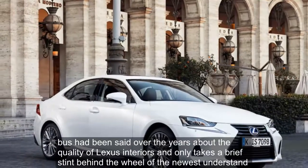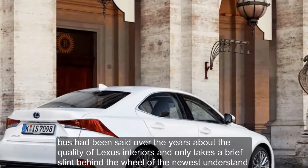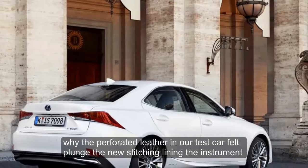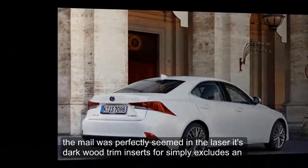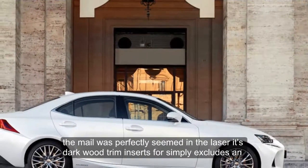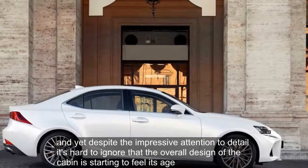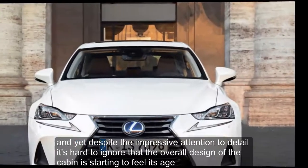Much has been said over the years about the quality of Lexus interiors, and it only takes a brief stint behind the wheel of the new IS to understand why. The perforated leather in our test car felt plush, the new stitching lining the instrument panel was perfectly seamed and the laser-etched dark wood trim inserts were simply exquisite. And yet, despite the impressive attention to detail, it's hard to ignore that the overall design of the cabin is starting to feel its age.